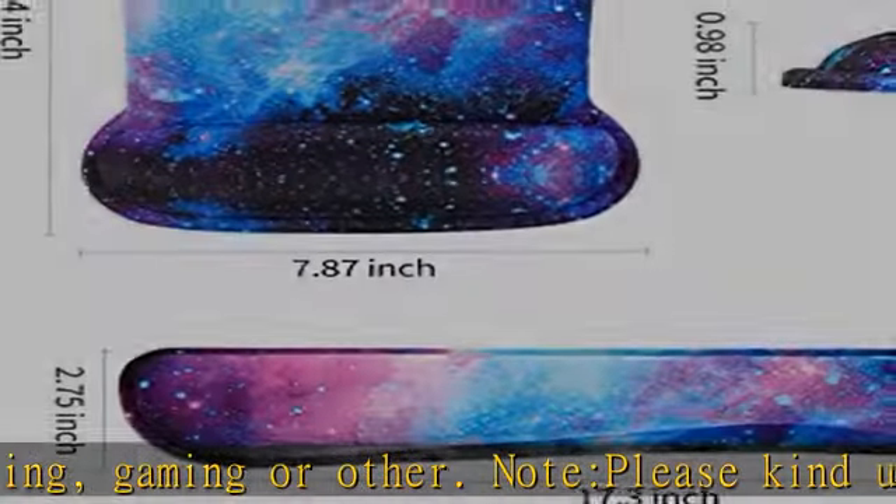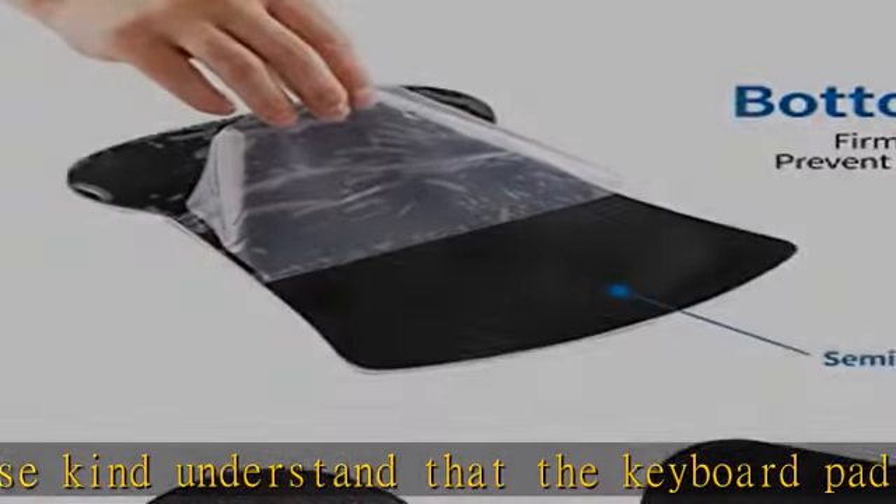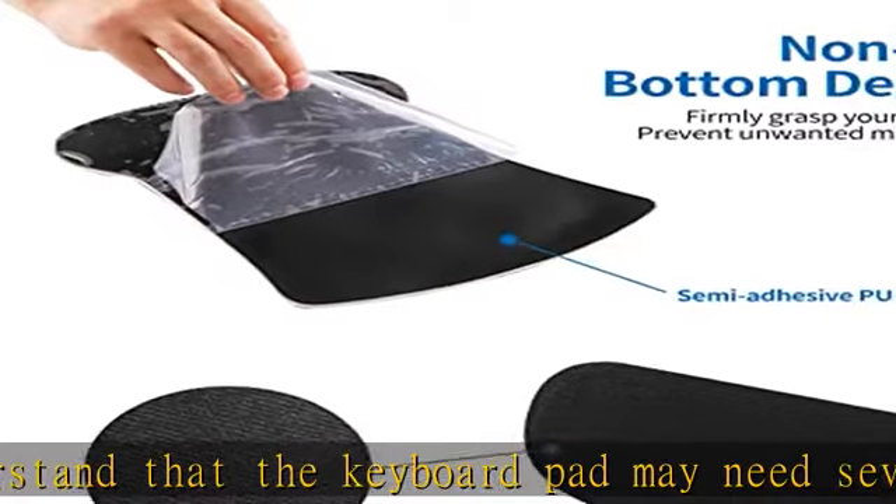Elegant look: our products care about both quality and appearance — this is the difference between us and others. Any pattern of our mouse pads are hand-picked to ensure a superb look.